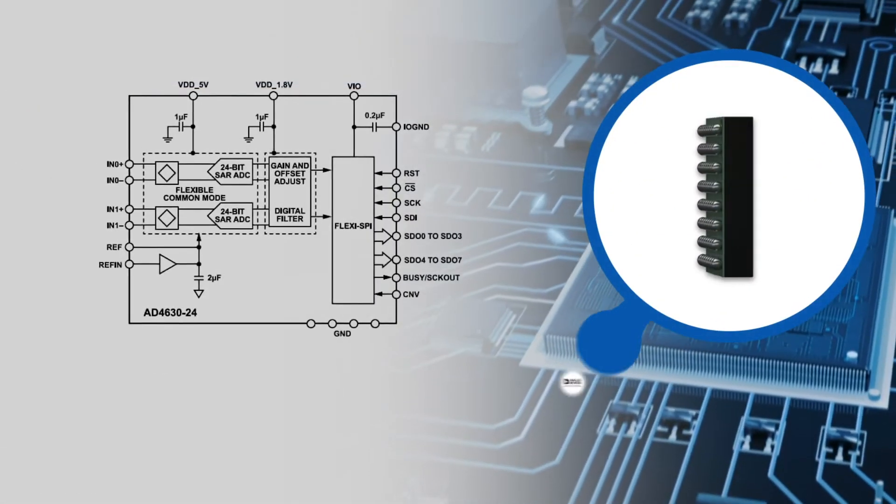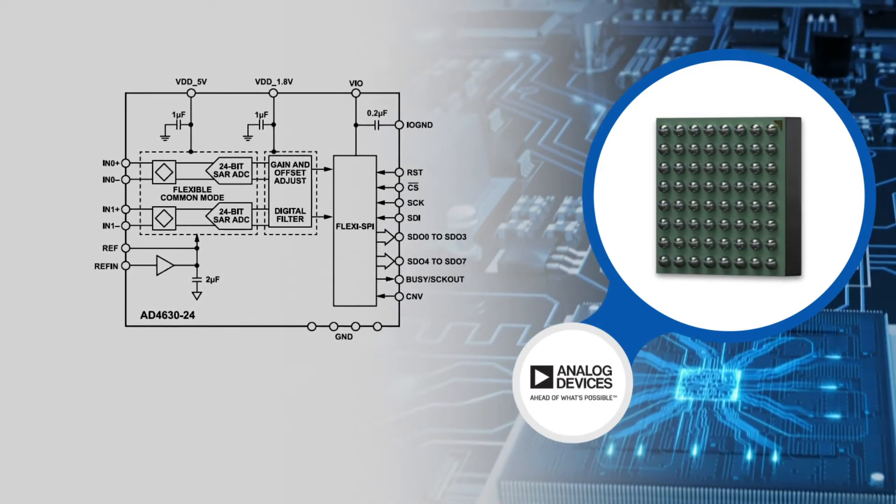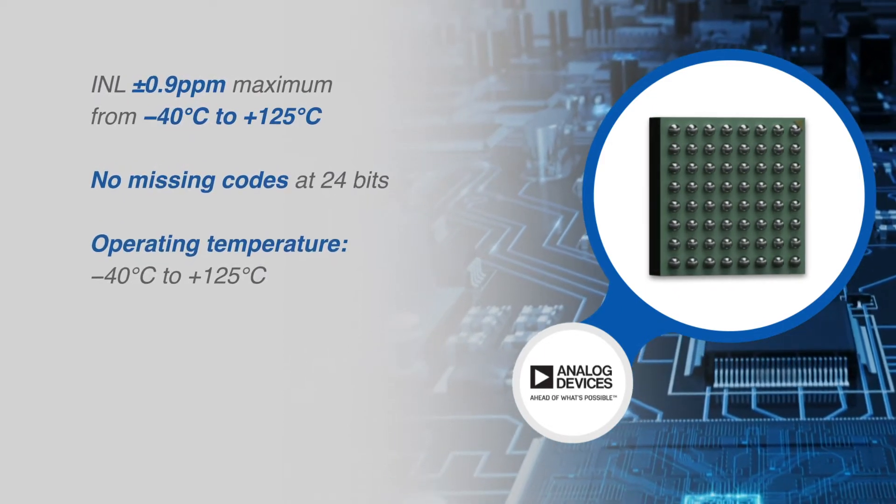The AD4630-24 guarantees a maximum integral non-linearity of plus or minus 0.9 ppm and no missing codes at 24 bits.